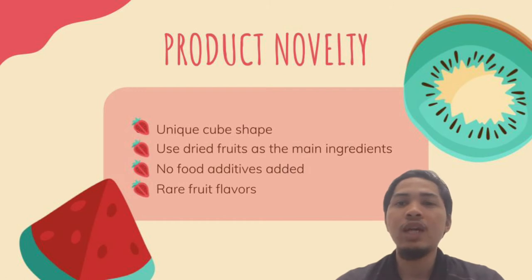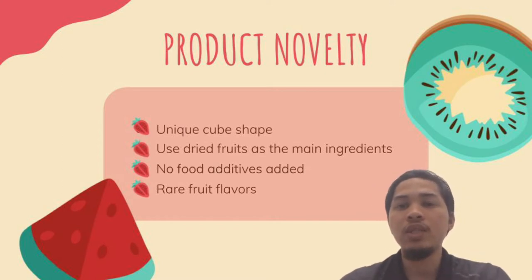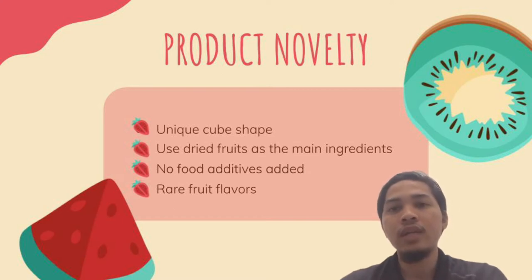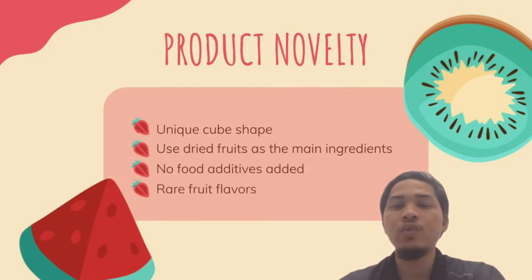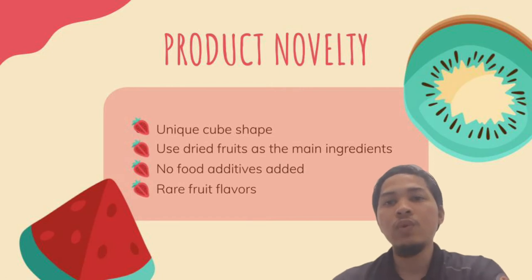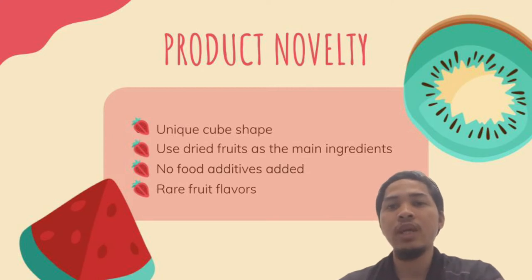For the novelty, people commonly eat yogurt which is in liquid form. So today, we will introduce you to our product which is yogurt in a cube form. This is very new to the market. We also made some improvement from the original product as we added dried fruits to the yogurt, so the taste will be satisfyingly good as the consumer will taste the real fruits instead of food additives. We will also add some rare flavors such as peach, blueberry, strawberry and mango.